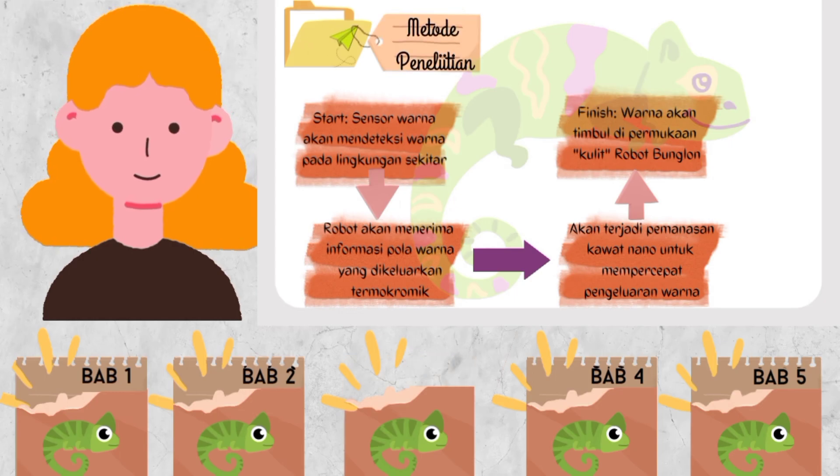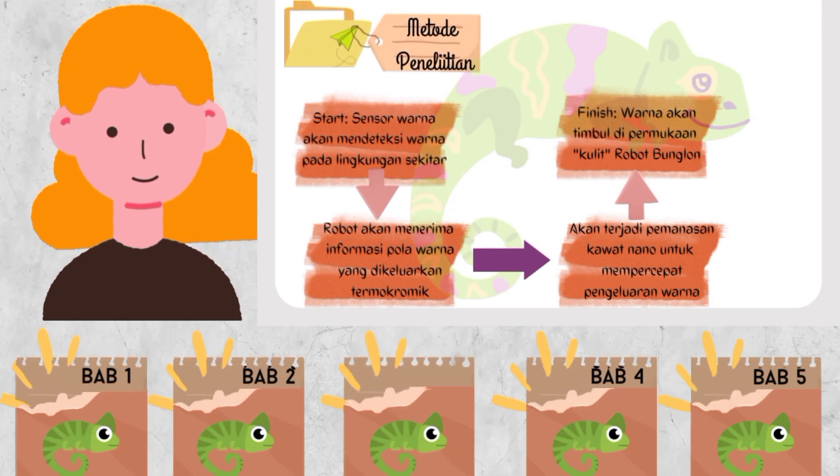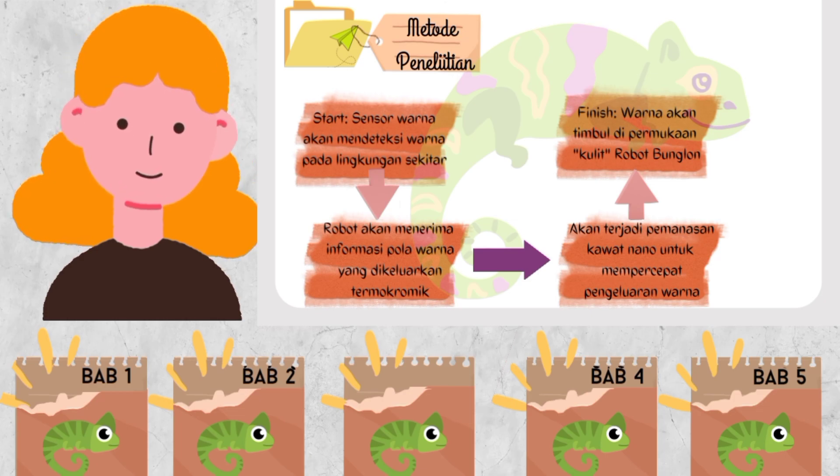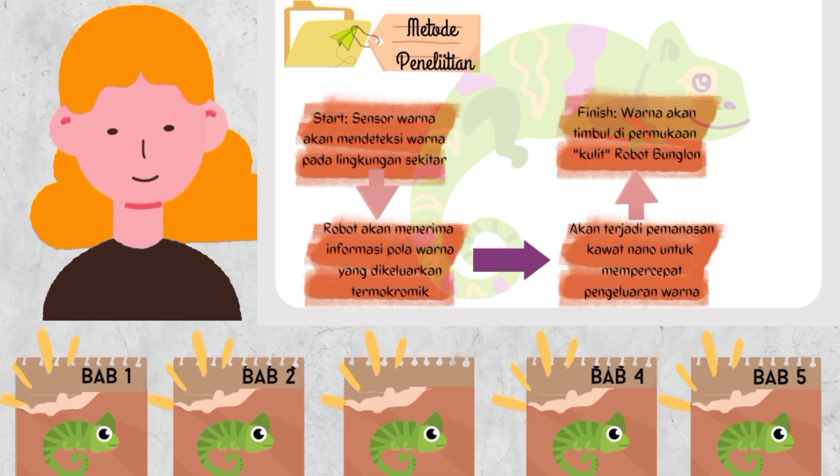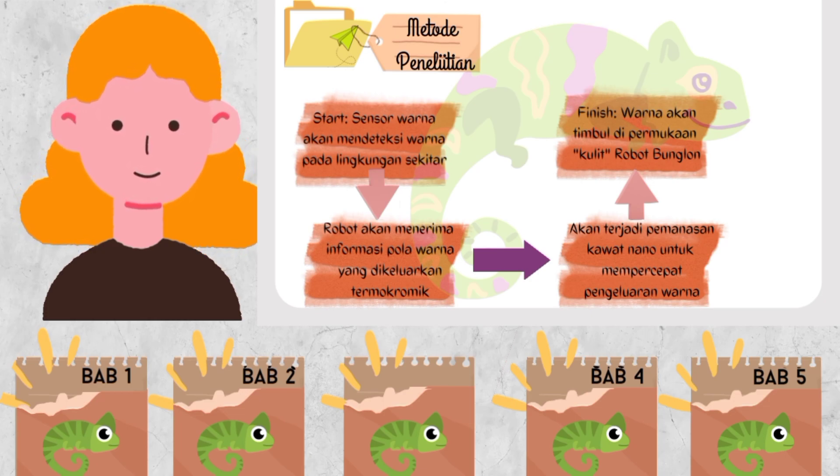Metode penelitian dimulai dari sensor warna yang akan mendeteksi warna pada lingkungan sekitar, lalu robot akan menerima informasi pola warna yang dikeluarkan termokromik. Selanjutnya akan terjadi pemanasan kawat nano untuk mempercepat pengeluaran warna, dan terakhir warna akan timbul di permukaan kulit robot bunglon.